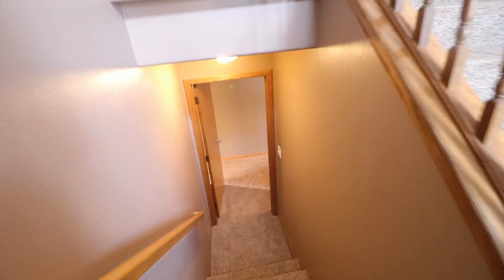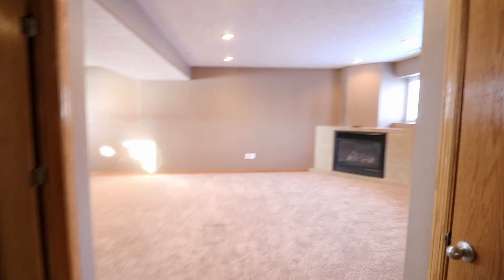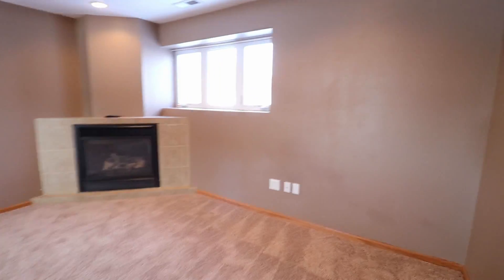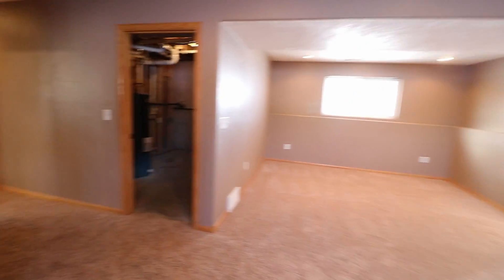This is going down to the downstairs area. There's a nice door here so you can close it if you want some quiet while you're watching movies with your family. Nice family room with a fireplace. Again, lots of natural light — that's really nice.